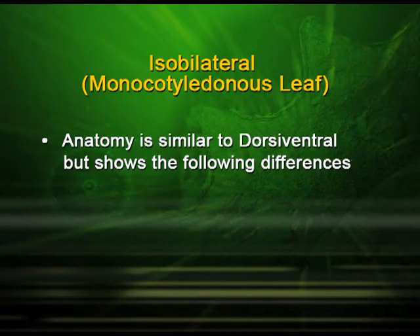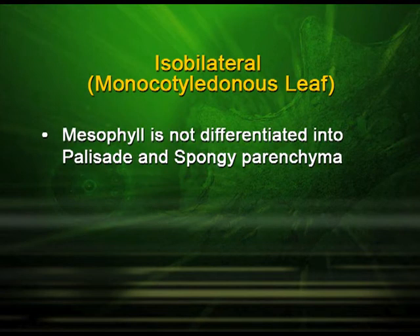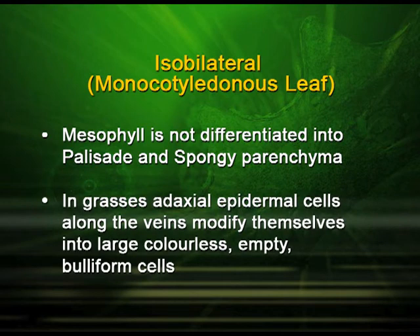Monocotyledonous leaves are known as isobilateral leaves. Their anatomy is similar to dorsi-ventral leaves but shows certain differences. Stomata are present on both surfaces of the epidermis, and the mesophyll is not differentiated into palisade and spongy parenchyma. In grasses, the adaxial epidermal cells along the veins modify themselves into large, colorless, empty bulliform cells.